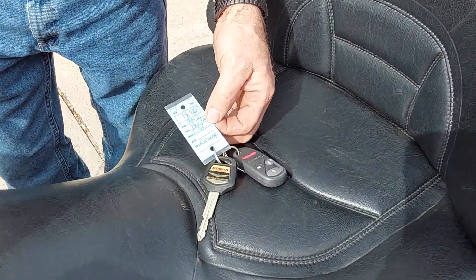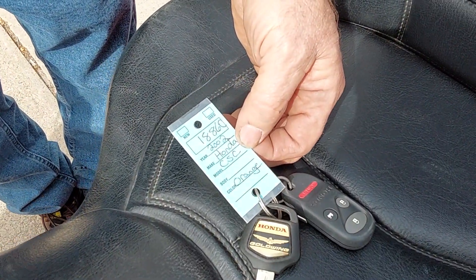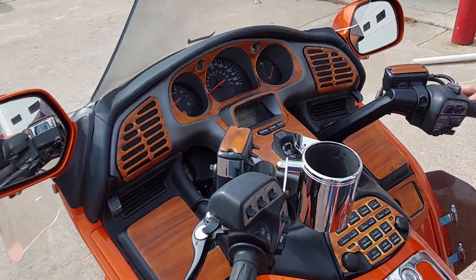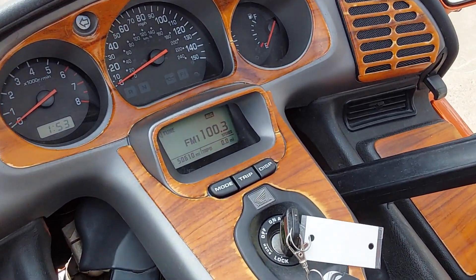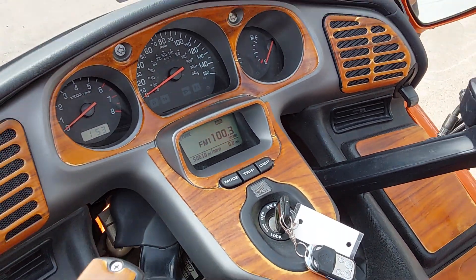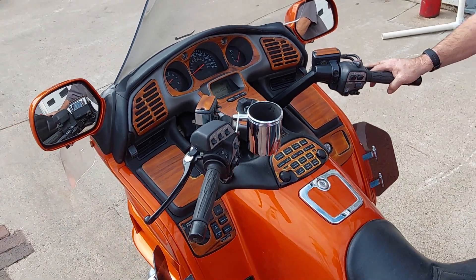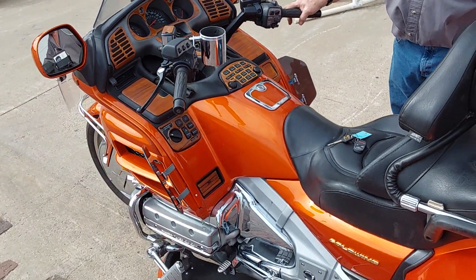2002 Roadsmith Trike, number 1886. It is in the orange — I think it's the crumble orange, I'm not exactly sure — it's a beautiful metallic-y orange. It has 50,600 miles on it. We triked this in 2015 for a gentleman up north here; it had 40,000 miles on it, so the kit's only got 10,000 miles on it.